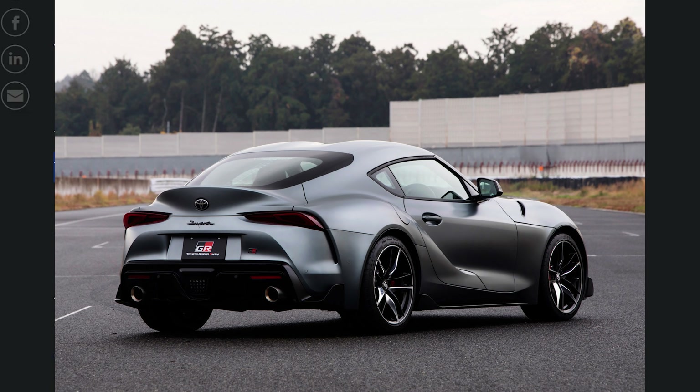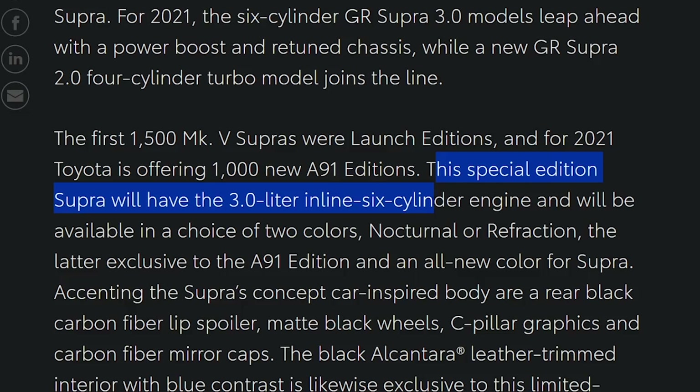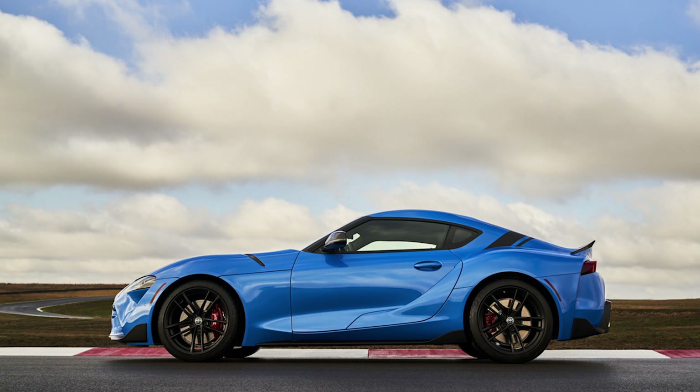The Mark V Supra when it came out last year is called the A90. The special edition will, of course, have the six-cylinder and will be available in two colors — nocturnal or refraction. The latter is exclusive to the A91 edition and is an all-new color for the Supra.